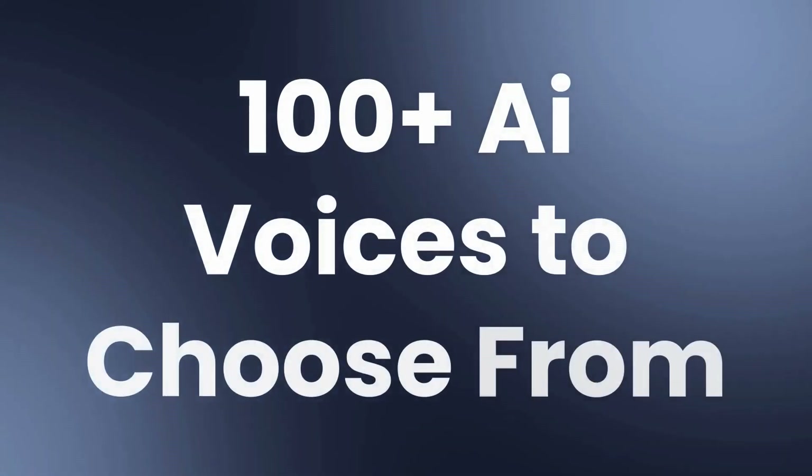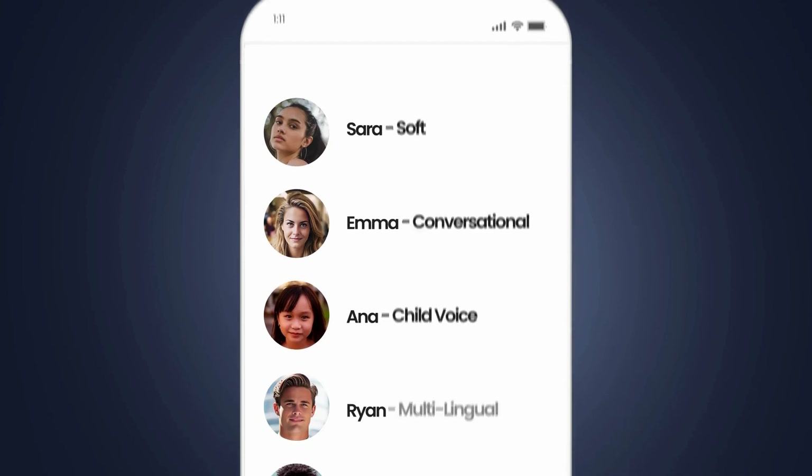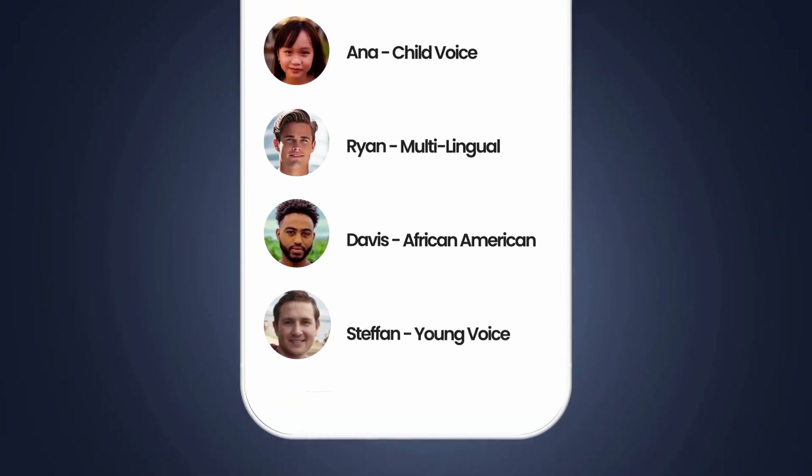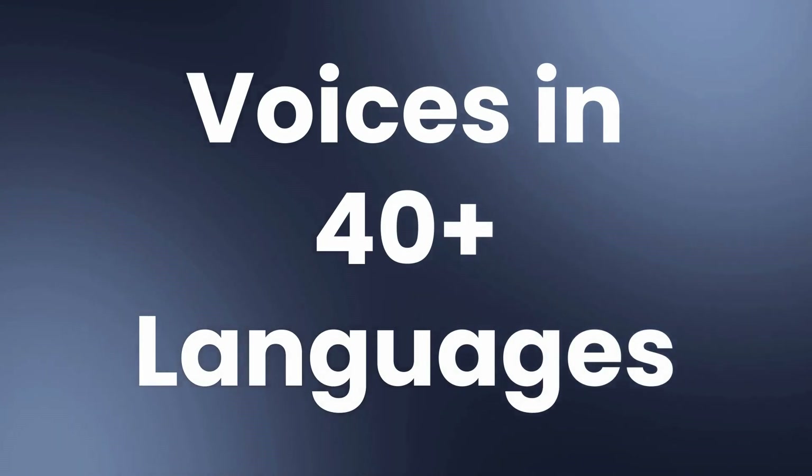Explore 100-plus diverse AI Voices, including soft, conversational, children's, multilingual, and authentic African-American options. AI Voices in over 40 languages, all in one place.